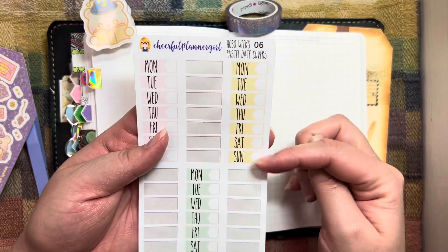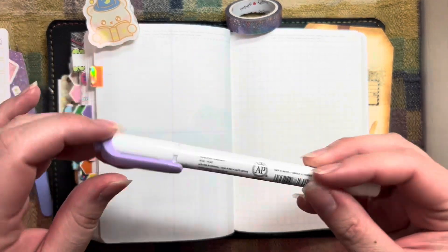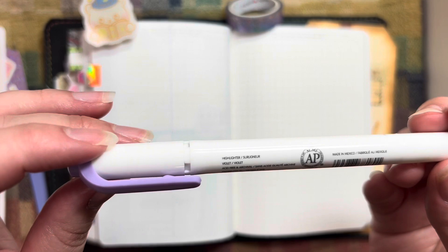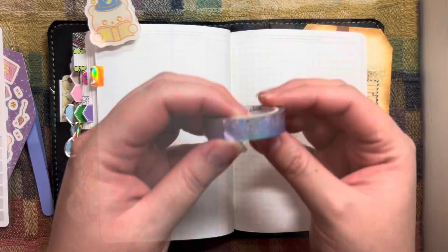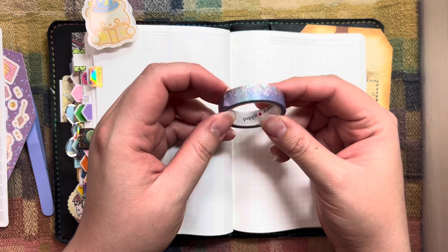I've got these Hobnichi Weeks size date covers from Cheerful Planner Girl, a purple violet Mild Liner marker, and this Stardust Washi Tape from Simply Gilded.